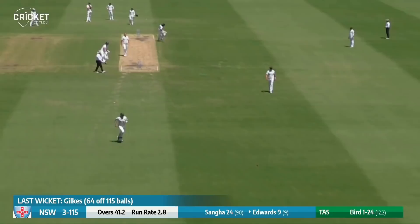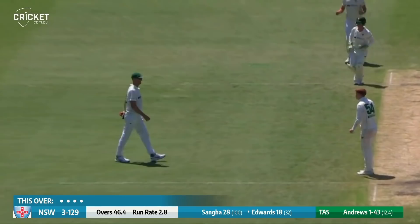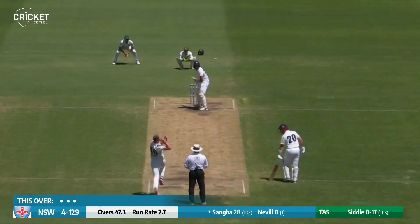That's the Jack Edwards that we know. Edwards driving beautifully — wonderful on drive. He looks in sublime touch. Jack Edwards, that is one of the shots of the day so far. Andrews in the air, straight to cover — the plan has worked, and Edwards goes for 18. How satisfying for Andrews.